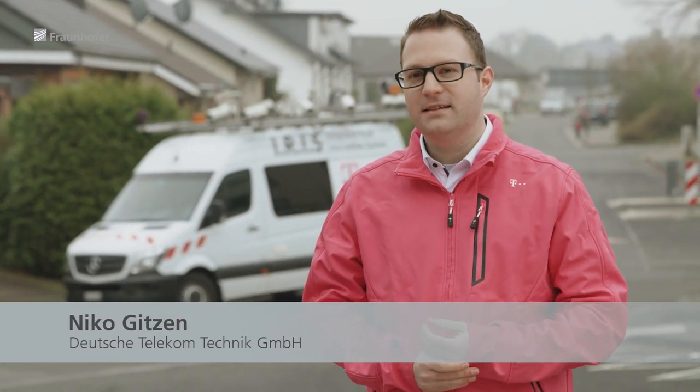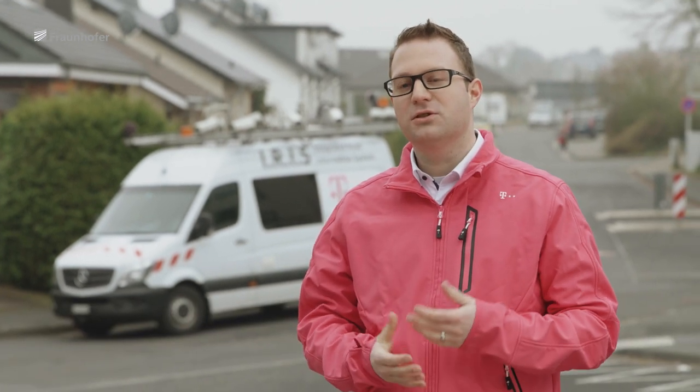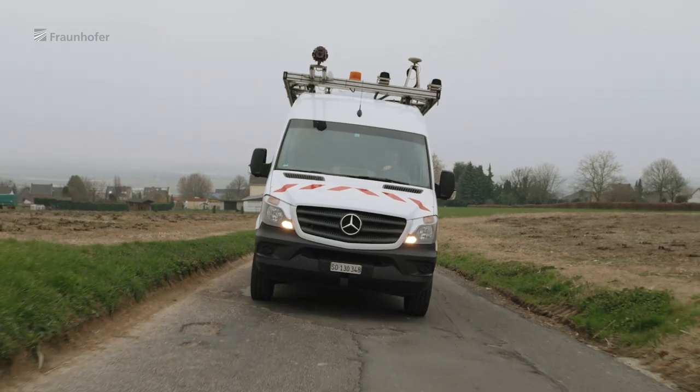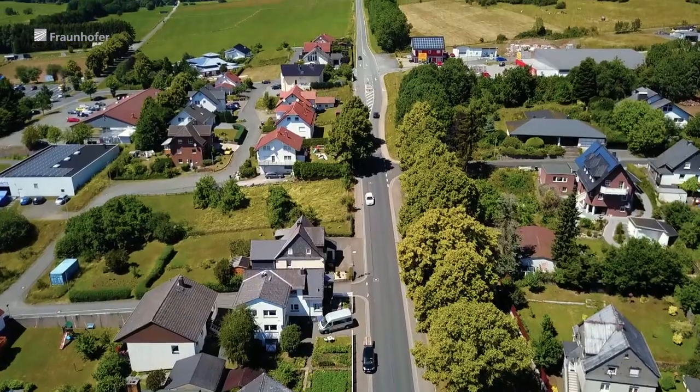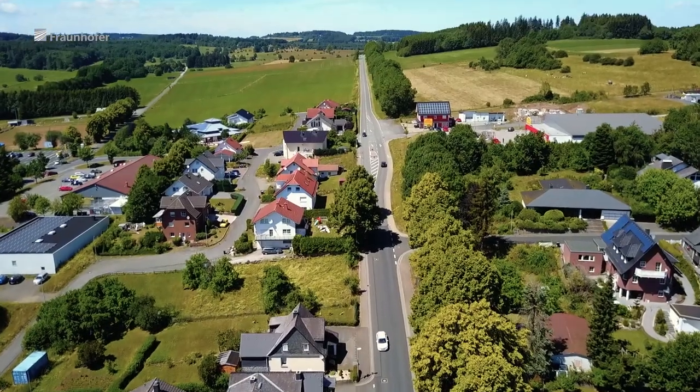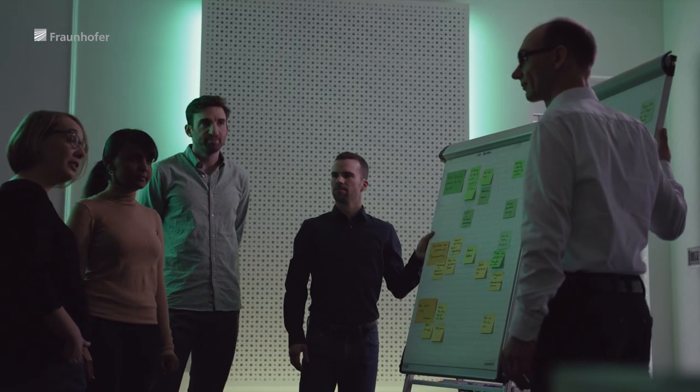For our fiber rollout, it's important to know what kind of surface there is. Am I looking at cobblestone pavement or asphalt? Are there trees standing in the way of our planned cable route? Information that, in the past, required painstaking manual capture can now be collected automatically, thanks to the Fraunhofer Institute for Physical Measurement Techniques and its revolutionary planning tool.